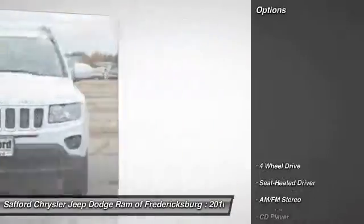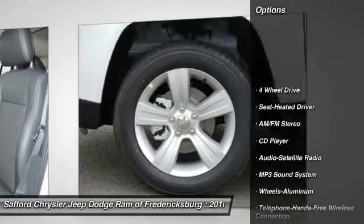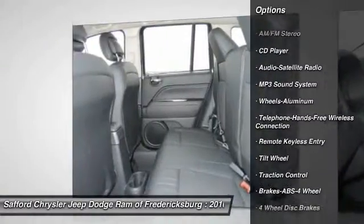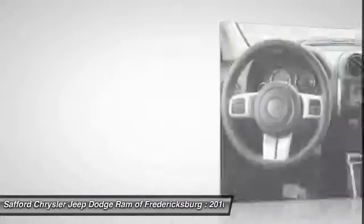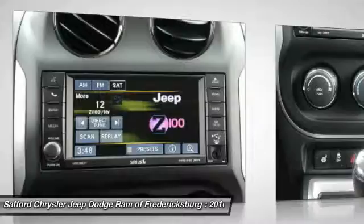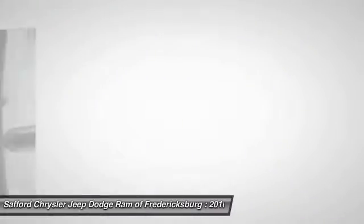Here are some of this vehicle's great options: four-wheel drive, traction control, anti-lock braking system, Bluetooth wireless data link for hands-free phone, air conditioning, front power steering, cruise control, aluminum wheels, floor mats, rear defrost.